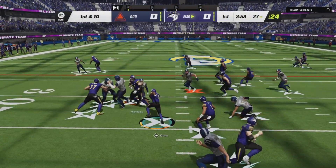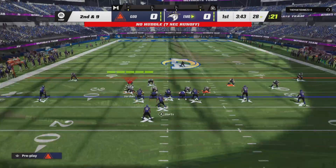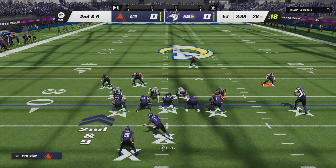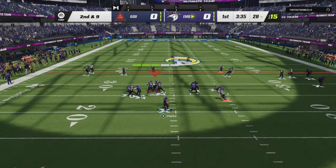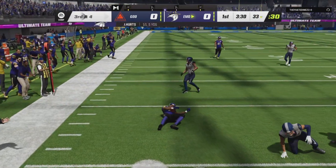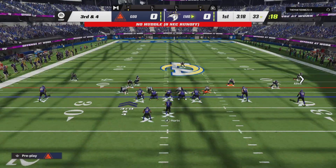They'll start this drive out on the ground. They'll get a yard, that's all, as they get him down at the 28. The run only got a yard. Here's second and nine — a gain of a yard. Brings up second and nine. Hurts finds his man, complete. He'll be hit down at the 33. Five yards on the play.